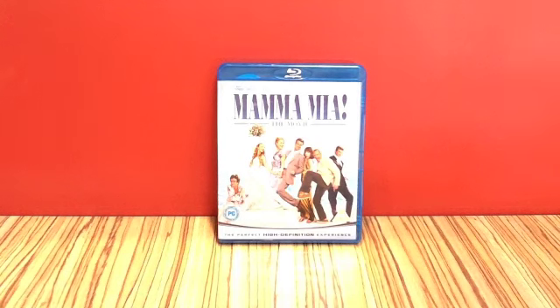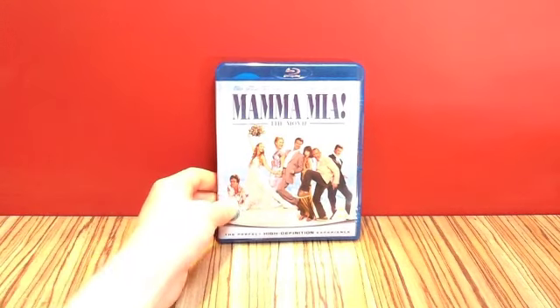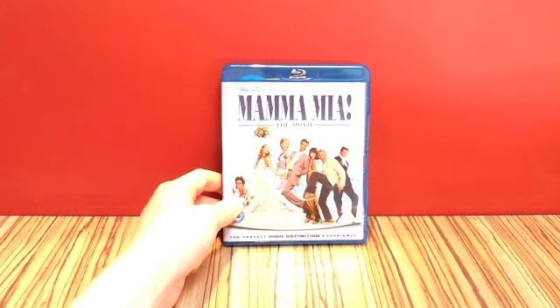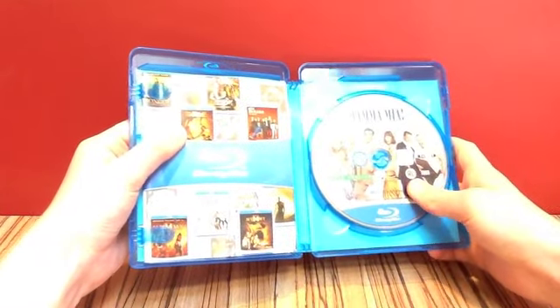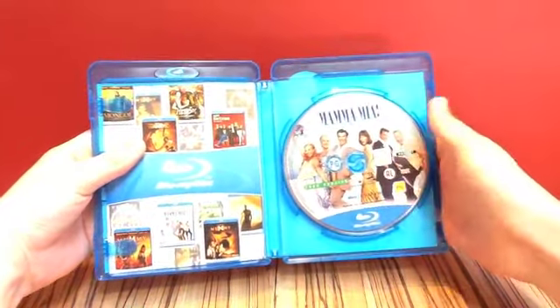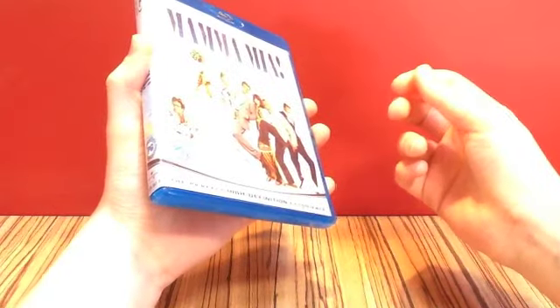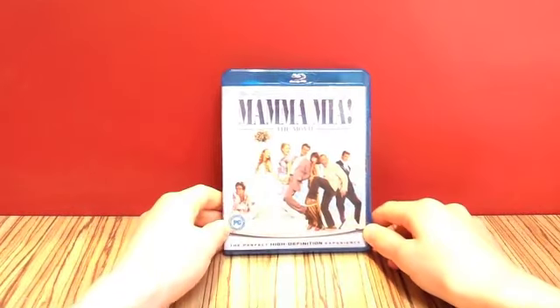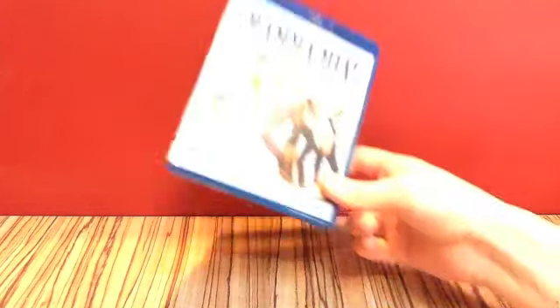Next up we have a couple of films I got secondhand. We have Mamma Mia, a film I absolutely love — it's got a fantastic cast, really fun musical. This is the 2008 film, released on Blu-ray on the 28th of November 2008. I managed to pick this up for just £2.99. You just get your standard Blu-ray. It's a bit annoying because someone's written '001' on the disc, but I guess I shouldn't be that bothered. It still has a sticker on the back — this was from CEX, which is a shop that sells secondhand stuff.